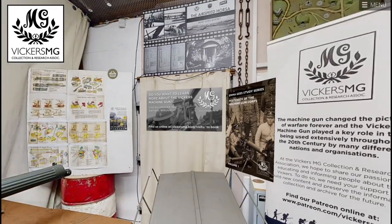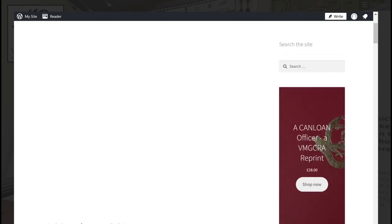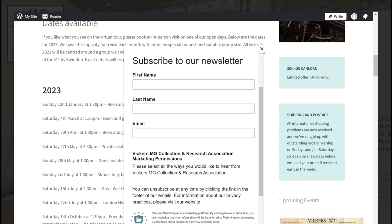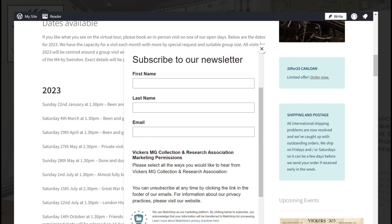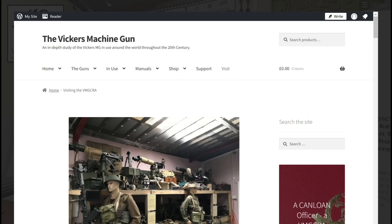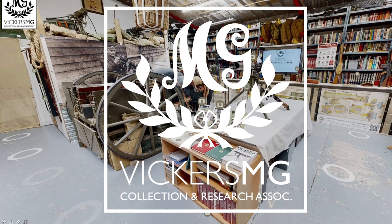If you like what you see and want to come visit us, follow the links or click on the door here and you can access the website and book in on some of the dates we've got available. Make sure you subscribe to the newsletter as well — these are our 2023 dates, so perhaps pop along at some point later in the year. We'd love to see you and show you around this collection in person.